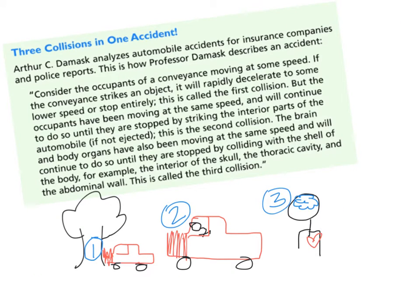When looking at collisions, it's interesting to note that there is not just one single collision involved — in fact, there can be three or more. For example, if a car strikes a tree, that's the first collision. The tree stops the motion of the car. The people in the car, who were moving, will continue to move until something stops them. That's collision number two.